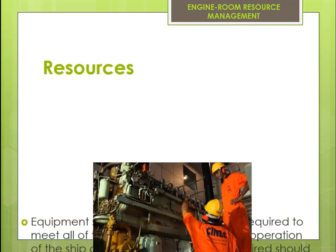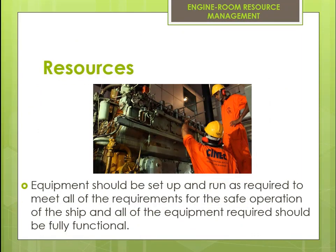Equipment should be set up and run as required to meet all of the requirements for the safe operation of the ship, and all of the equipment required should be fully functional.